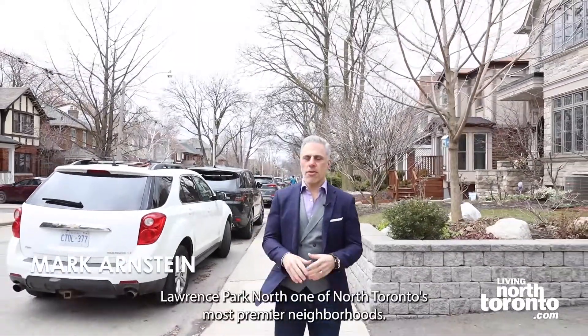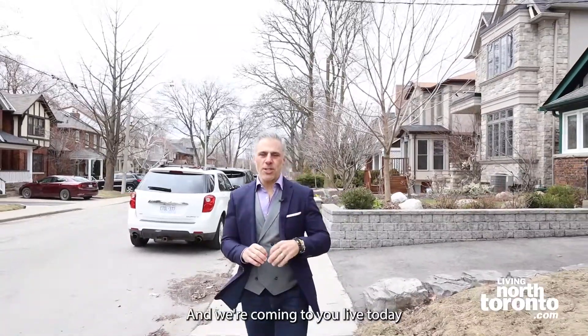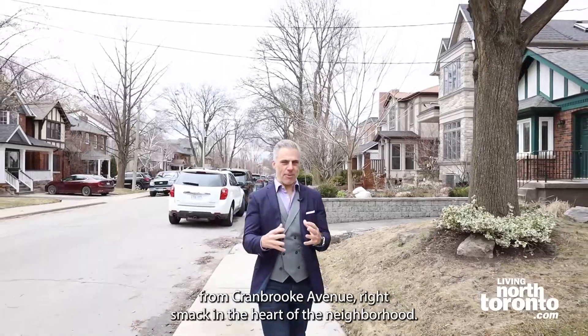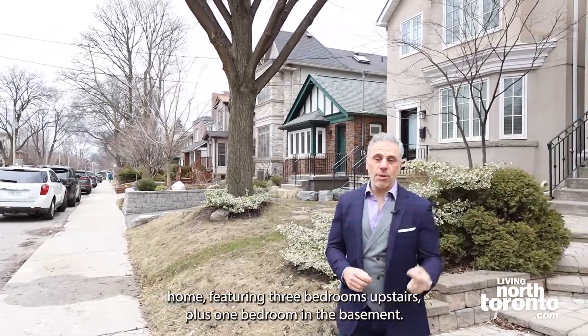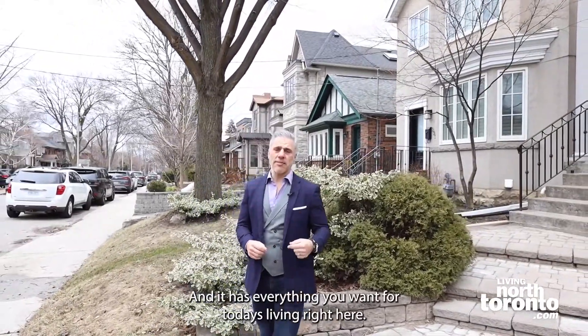Bedford Park, Lawrence Park North — one of North Toronto's most premier neighborhoods, and we're coming to you live today from Cranbrook Avenue, right smack in the heart of the neighborhood. What I'm about to show you is an absolutely incredible 25 by 110 newly built home featuring three bedrooms upstairs, plus one bedroom in the basement, done absolutely exquisitely — it has everything you want for today's living right here.